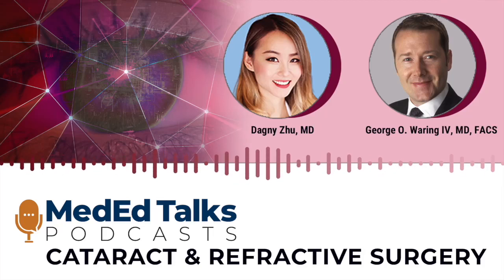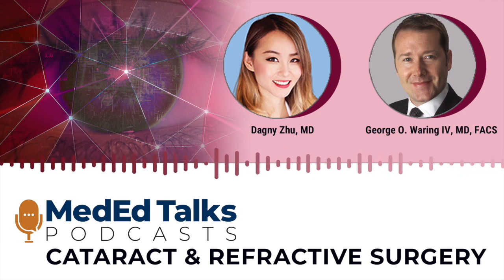Hello, I'm Dagmizu, Medical Director at Envision Eye Centers in Roland Heights, California, and today I'm joined by Dr. George Waring, Founder and Medical Director at Waring Vision Institute in Mount Pleasant, South Carolina. In this episode, we're going to be talking about advanced techniques and technology for guiding refractive surgery to reduce complications and achieve better visual outcomes for our patients.